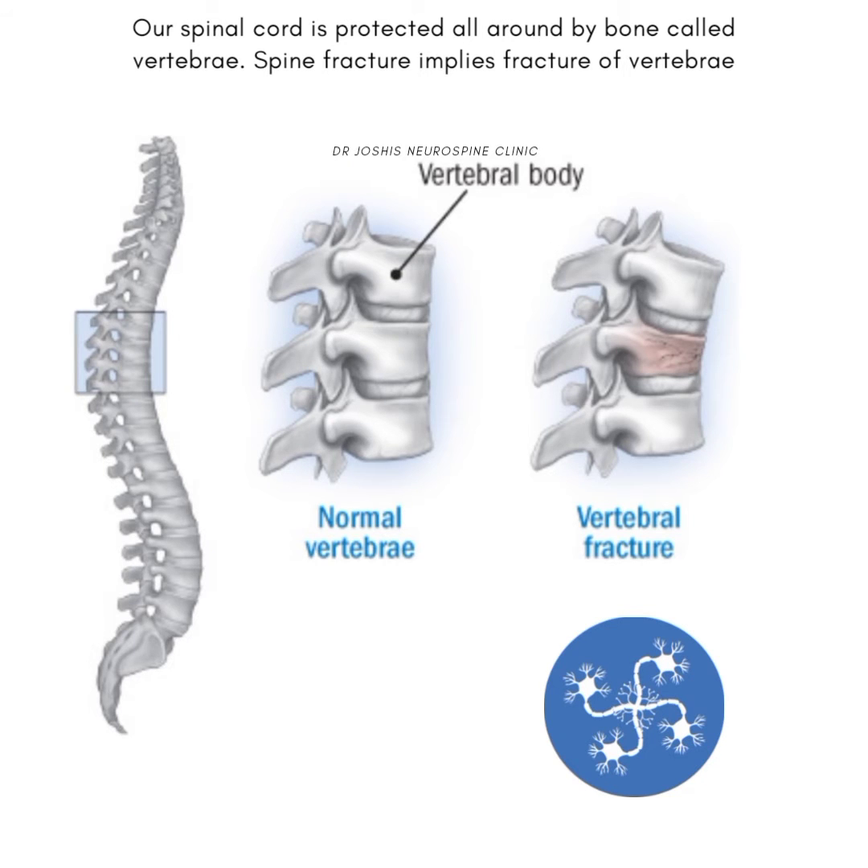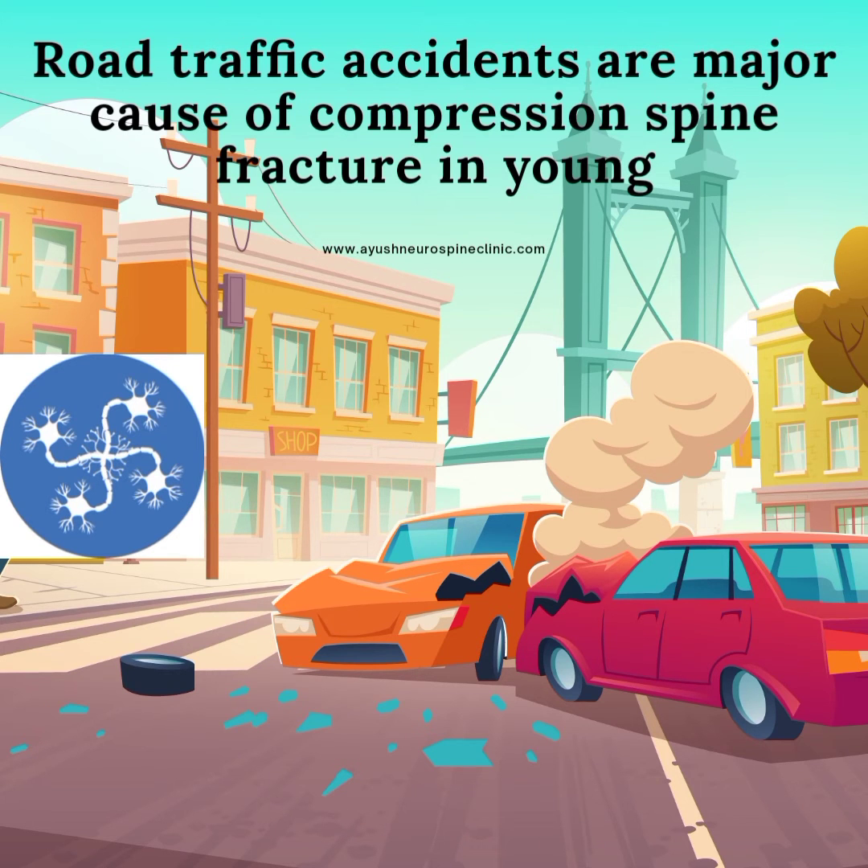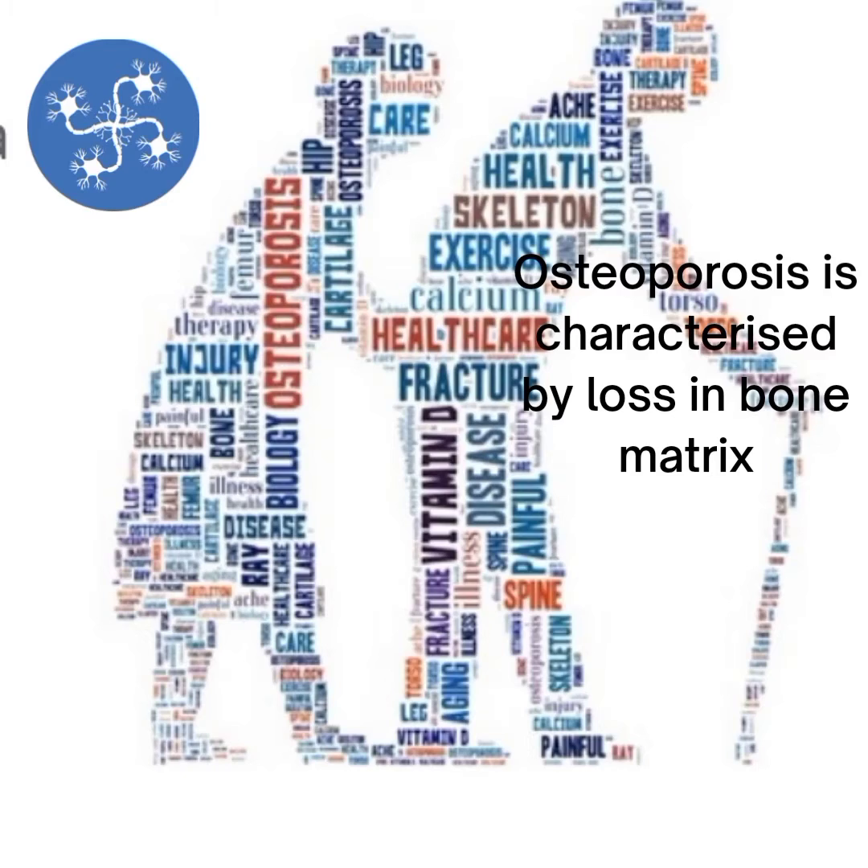Spinal compression fractures are the fractures of the vertebral bones protecting our spinal cord. These fractures result either from trauma — physically, road traffic accidents in young people — and in elderly because of osteoporosis. Osteoporosis is a condition wherein the bone matrix is weak and deficient in calcium.